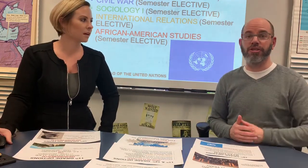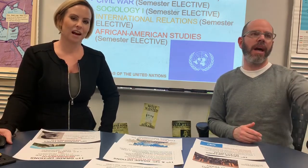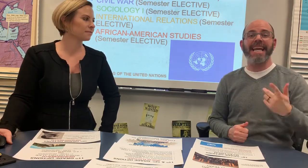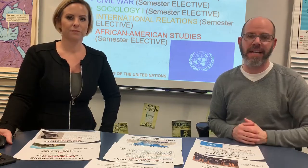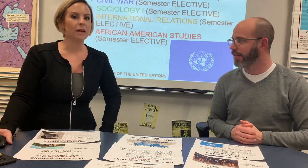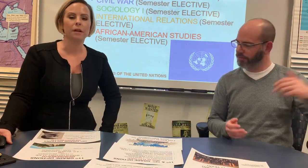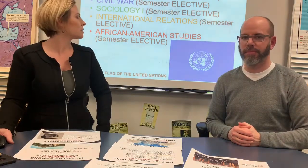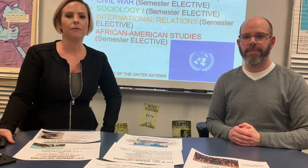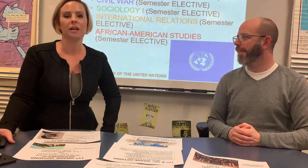We also have Sociology, which is one of Mr. Lange's strong suits — if you end up in Soc with Lange, you are learning good stuff. I always love learning how people interact with each other in Sociology. We have a new course: International Relations, where we'll see how conflict has affected countries around the world and how our actions impact others. And we have another new class this coming year: if you're interested in African American history, we're offering African American Studies, covering the history of African Americans in the United States — from triumphs to struggles and current events. Definitely check out those 10th grade electives.